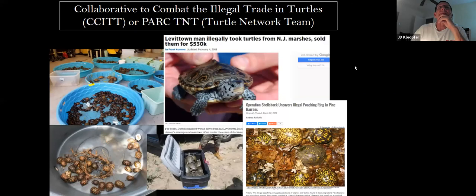So how can you help conserve turtles? You can simply leave them be. Don't take them home as pets. Don't relocate them. If you see one crossing the road, stop if you can safely, and move it to the side in the direction it was heading — or back the way it came if that's safer. Don't discard fishing line or trash. Create turtle-friendly areas. And if you want to learn more about turtles, we actually have a Guide to the Turtles of Virginia that you can purchase.